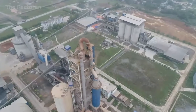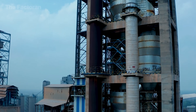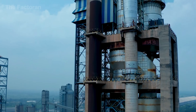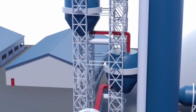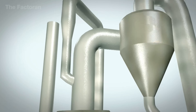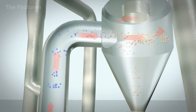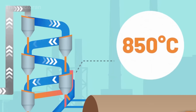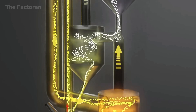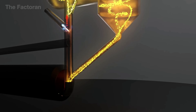After the grinding process, the raw materials are fed into the preheater tower, a multi-level structure rising several tens of meters high. Inside, the material gradually descends through a series of cyclones, while hot gases from the rotary kiln flow upward in the opposite direction. This counter-current heat exchange raises the temperature of the mix to around 850 degrees Celsius, initiating the preliminary decomposition of limestone and significantly reducing both the time and fuel required for the subsequent clinker burning stage.